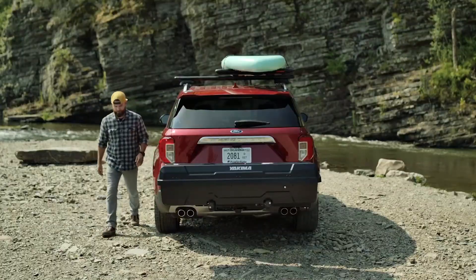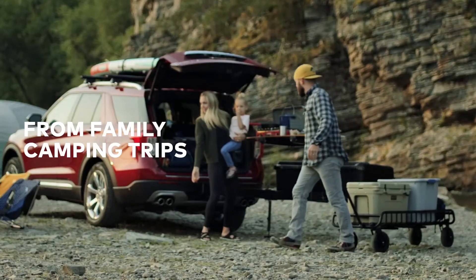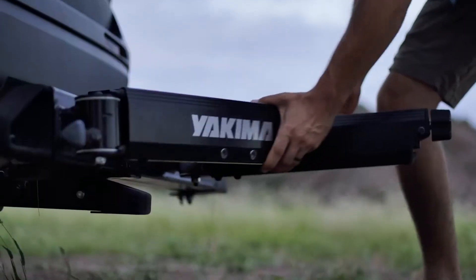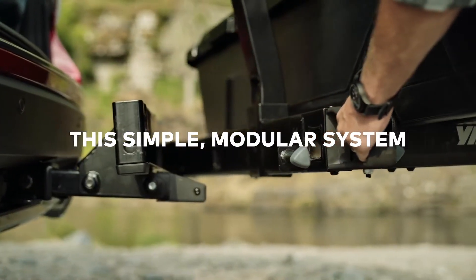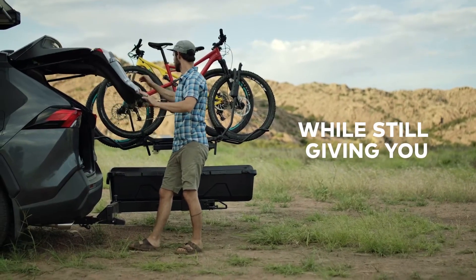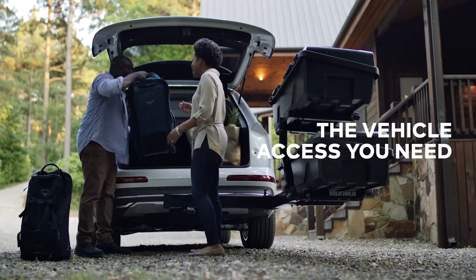Take more advantage of your trailer hitch with this gear transport system — it shows you what your hitch can really do as a total multi-tool. Whether you're heading out on a dirt road or driving up a snow-covered mountain, this accessory range lets you store virtually anything you'll need.